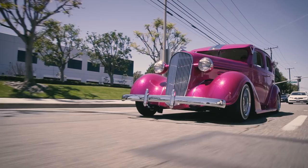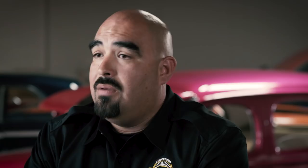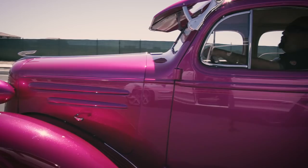Low riding has a huge misconception. A lot of people associate it with gang violence, drugs, and drug dealers, but it's not a rap video. I take pride in my car. My family name is behind this car. My daughters and my wife are on this car, and there's nothing I would do to mess that up.